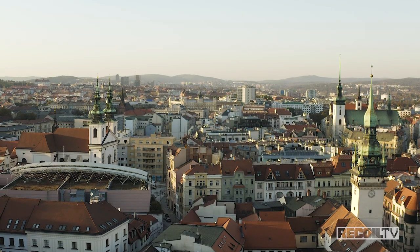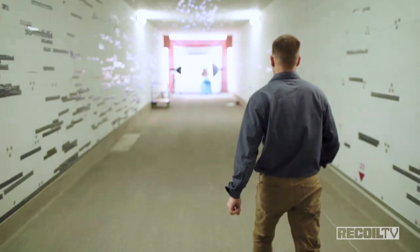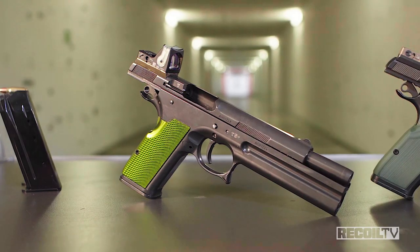The Czech Republic is famous for both great beer and great firearms. This week on The Gun Room we get to sample both as we go behind the scenes with FK Bruno, where we'll check out one of the world's most expensive and most powerful production pistols. Stick around.